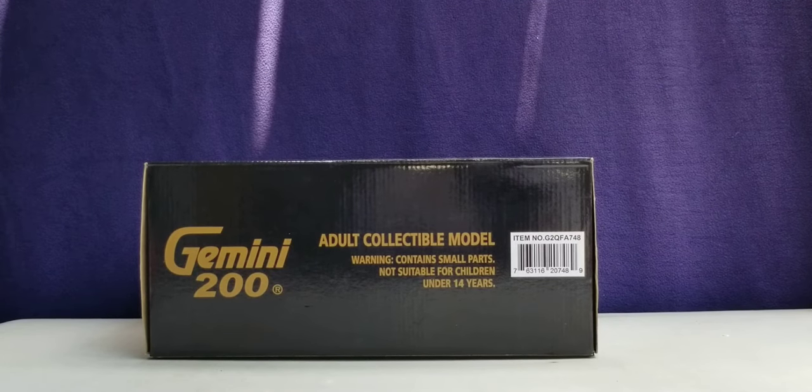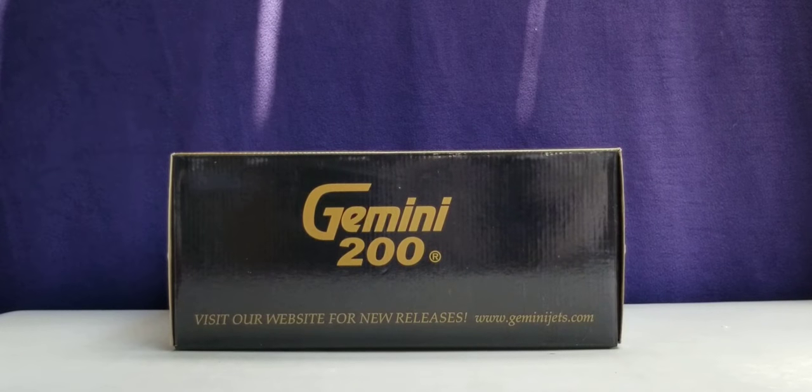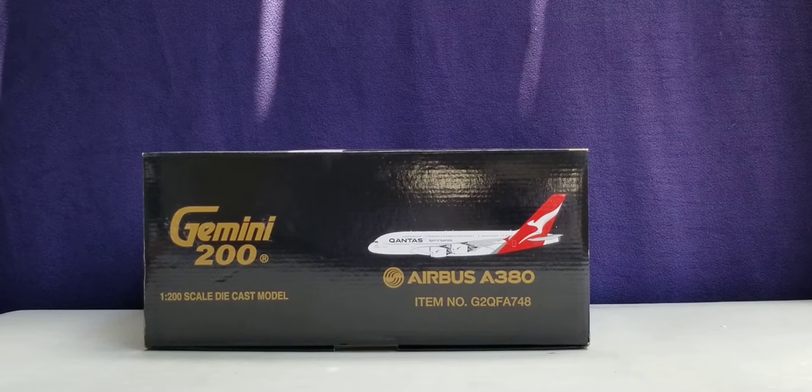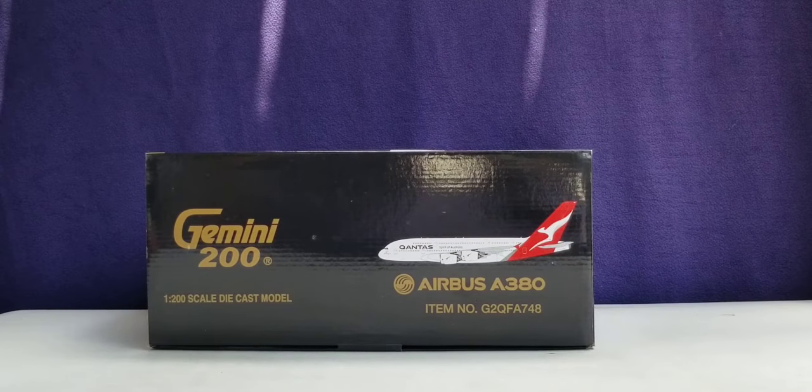Now you're looking at the top of the box, where you see the engraved gold Gemini 200 decal, the adult collectible model, as well as the warning information and item number. Now you're looking at the bottom of the box where you see the engraved gold Gemini 200 decal as well as their website information. Now you're looking at the left side of the box, where you see the engraved gold Gemini 200 decal, the 1-200 scale diecast model information, computer generated picture of the aircraft, the aircraft type, as well as the item number. The right side of the box features the same information as the left side.